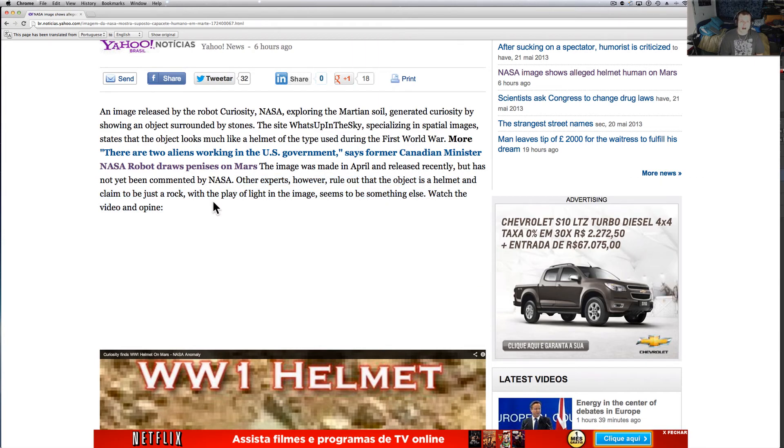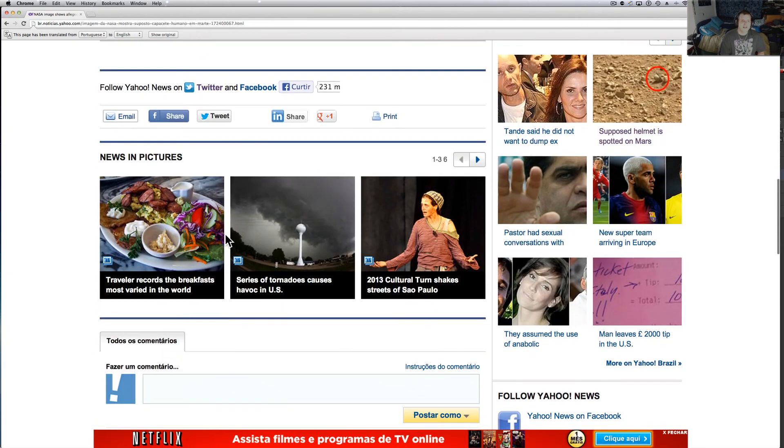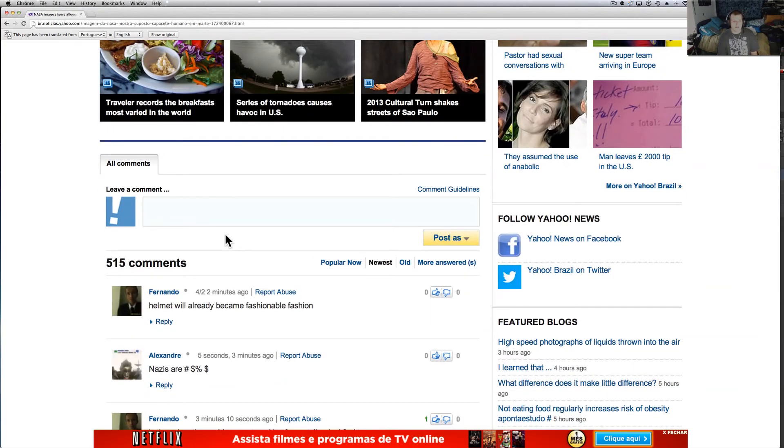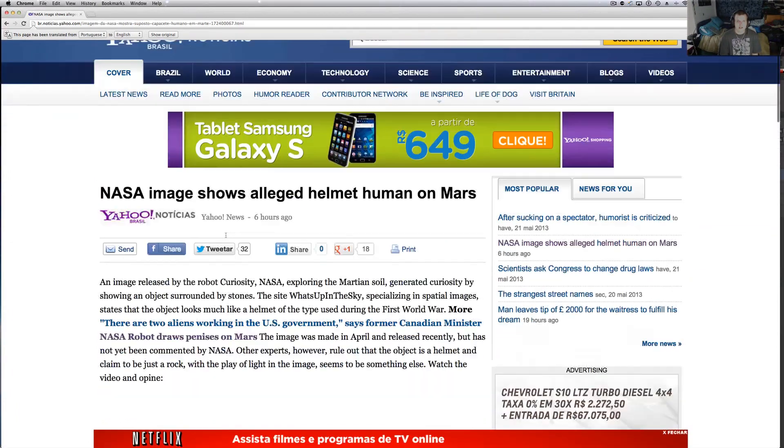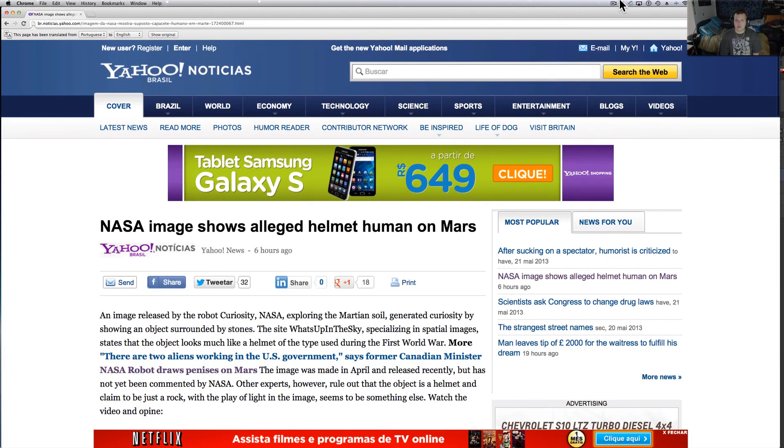They claimed it just to be a rock. With the play of light in the image, it seems to be something else — watch the video and share your opinion. Right now we've got about 515 comments on it, so I'll put the link below. Thank you guys for spreading the message. Much love — I love Brazil.